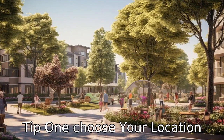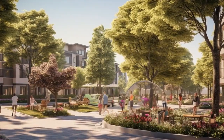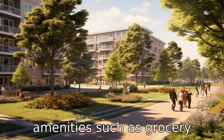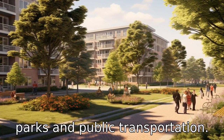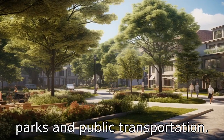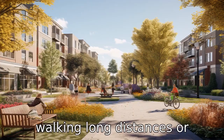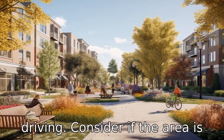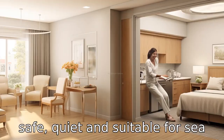Tip 1: Choose your location wisely. Consider the location of the potential apartment. Ideally, it should be close to amenities such as grocery stores, medical facilities, parks and public transportation. This will make moving around easier for seniors, especially those who may have difficulty walking long distances or driving. Consider if the area is safe, quiet and suitable for senior living.